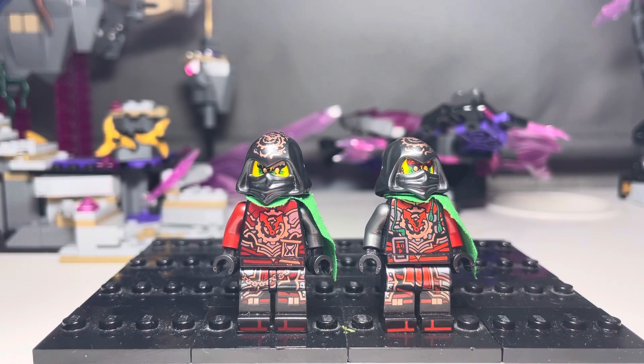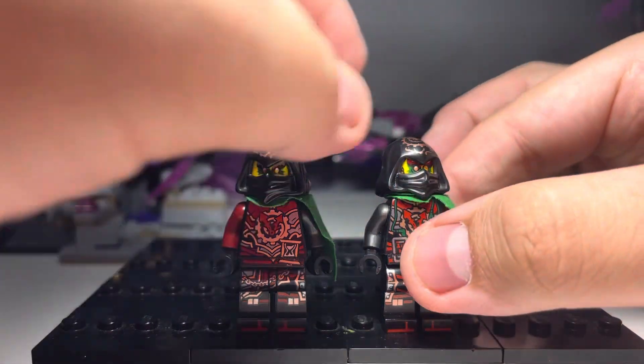I tried buying replacement faces for them off of Bricklink, but there was no one in the UK selling just the face. So I don't know what I'm going to do. If you have any ideas, let me know — just message me on Instagram, or comment.